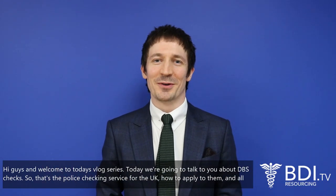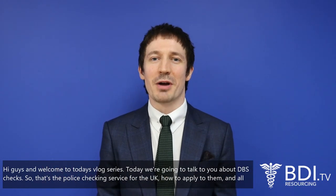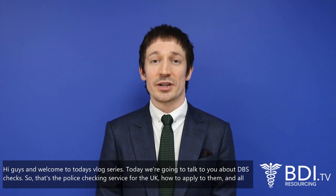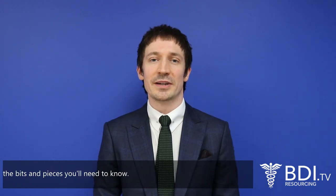Hi guys and welcome to today's blog series. Today we're going to talk to you about DBS Checks — that's the police checking service for the UK — how to apply for them and all the bits and pieces you'll need to know.